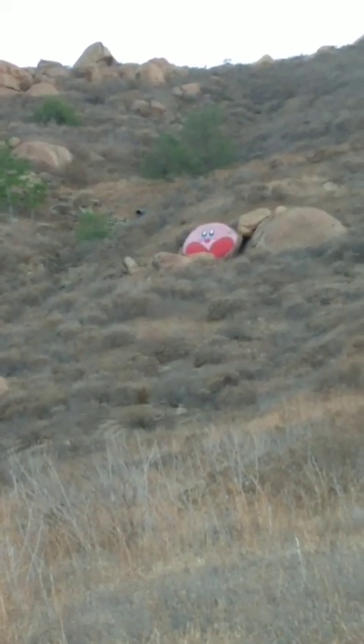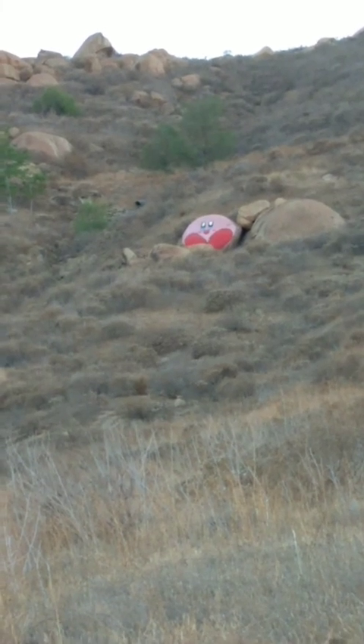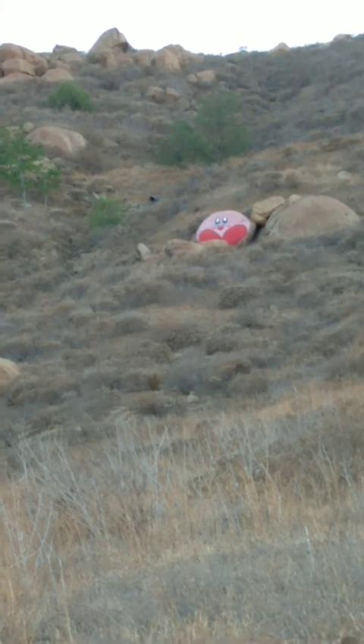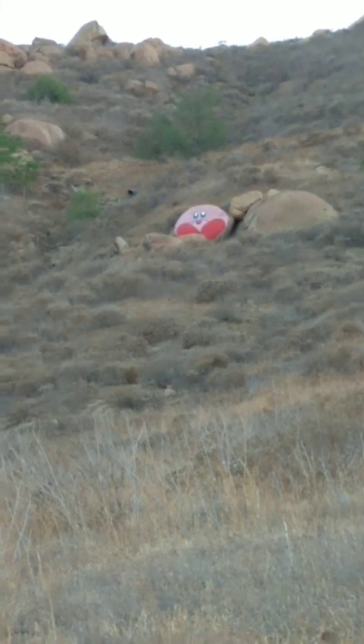I mentioned I saw Tweety Bird but thought he was yellow — they painted this one on a rock and painted it pink. Not sure what the significance of that is; doesn't really matter either way. Yellow, pink, green, orange, purple, blue.